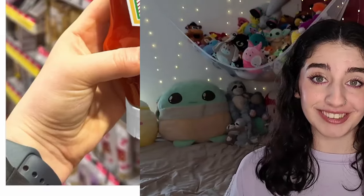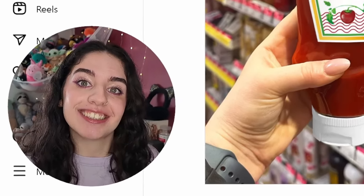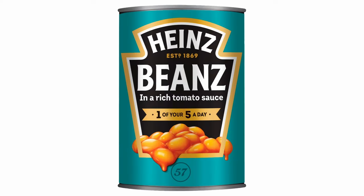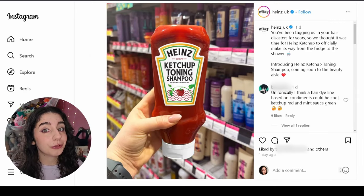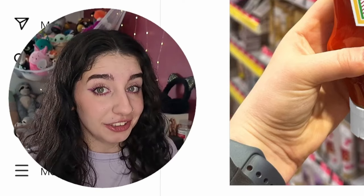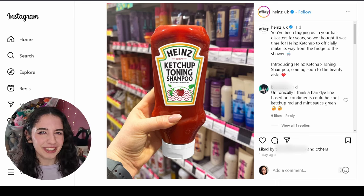Without further ado, let's look at this year's April Fools products. The first product slash advert we're going to be looking at is Heinz. I'm not sure if Heinz is in America, but if you don't know what Heinz is, it's a company most known for ketchup and baked beans — lovely baked beans especially on toast, don't judge before you try it. They decided to put a product out for this year's April Fools: Heinz has decided to bring out a ketchup toning shampoo.